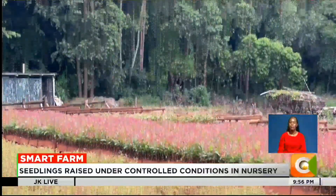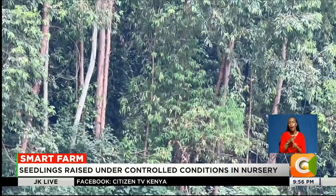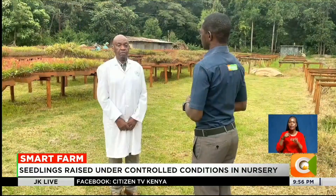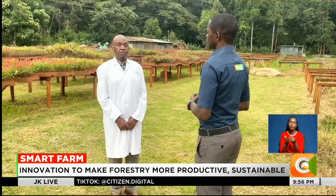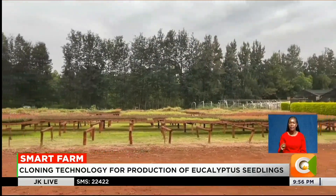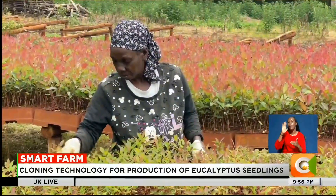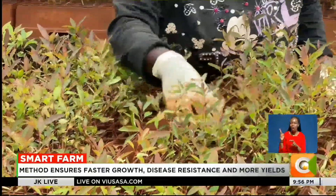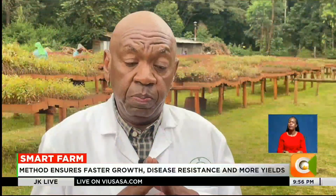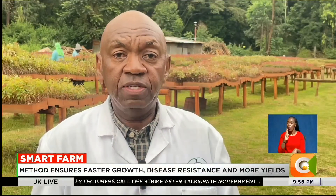Still, misconceptions persist about eucalyptus being a water guzzler, but scientists insist it depends on the variety and how it's managed. Eucalyptus is not necessarily a water guzzler — it doesn't take more water than other crops do. Eucalyptus is also a very wide genus with many varieties, more than 50 known varieties. So when we condemn eucalyptus, we are condemning it wholesale. What we always advise growers is that waterways need to be conserved.